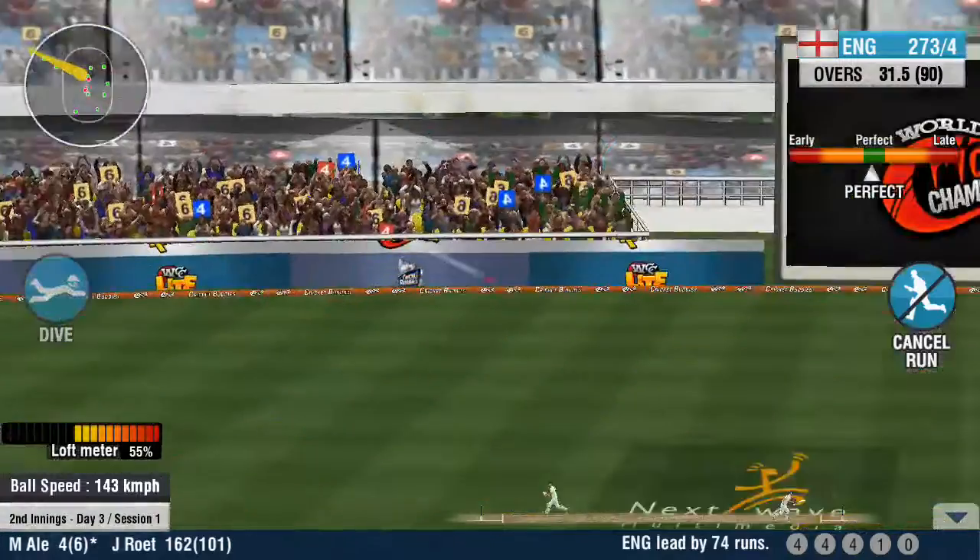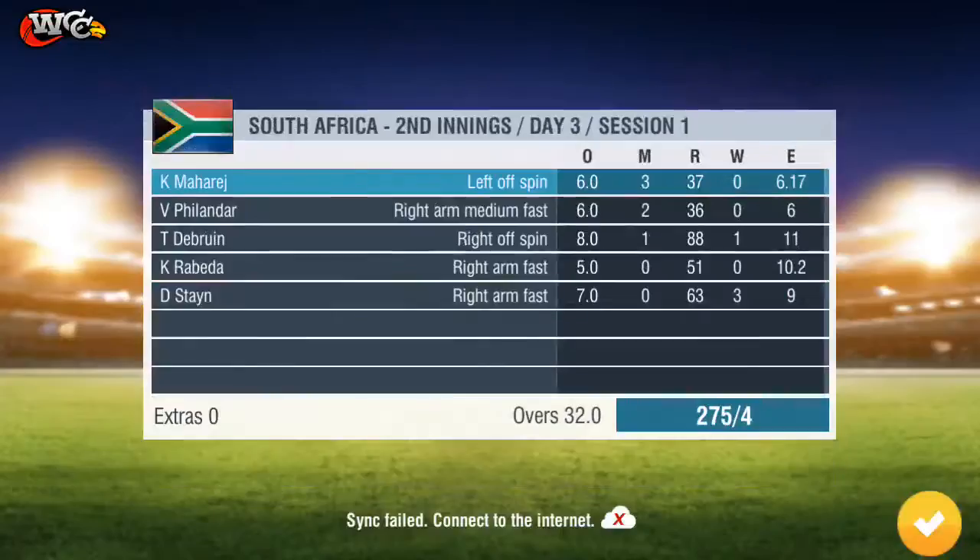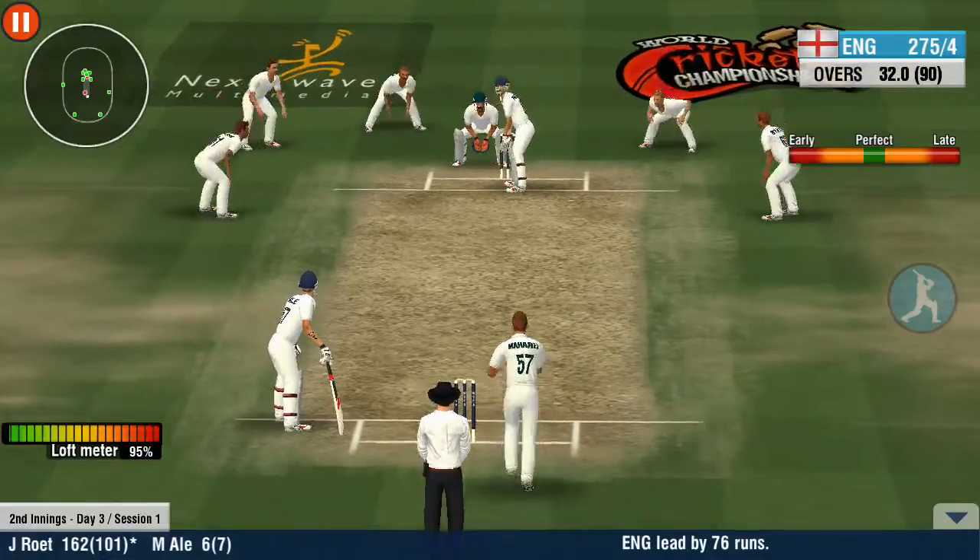The fielder sees eye to eye with the bowler and flings it true. That's a great partnership they've put together.